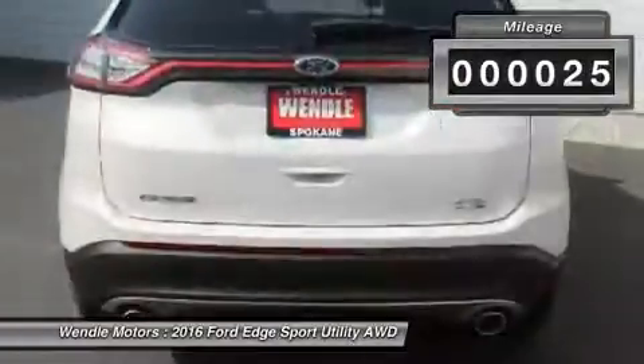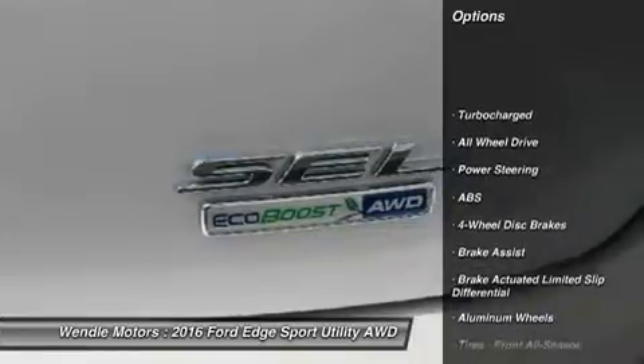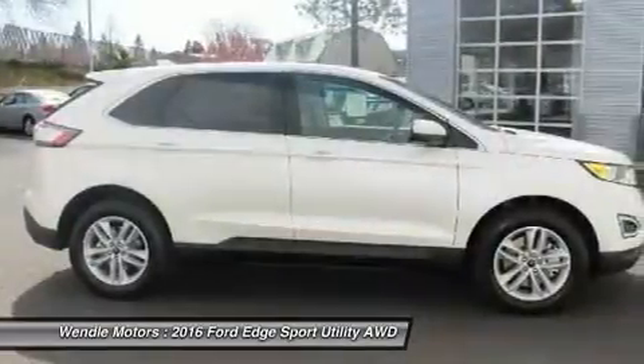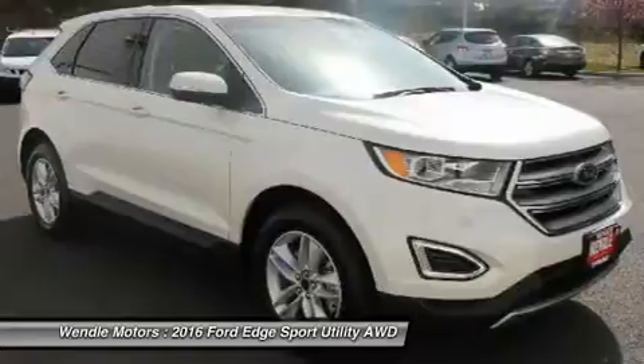This Ford Edge SEL comes with great features including Backup Camera, Bluetooth, Satellite Radio, Turbocharged Engine, Parking Sensors, All-Wheel Drive, Keyless Start, Multi-Zone Air Conditioning, Automatic Headlights, and Keyless Entry.